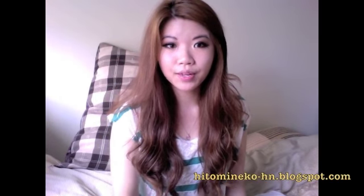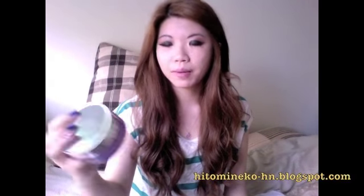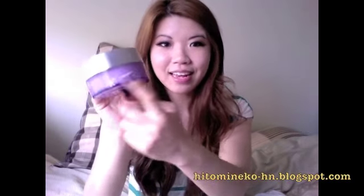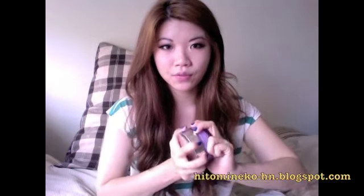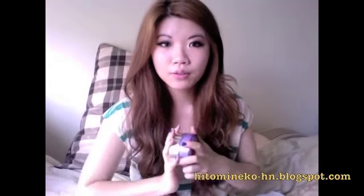Hi guys, for today's super cool review I'm going to do Clinique's Take the Day Off makeup remover. You actually cannot see anything — all the words have fallen off already because I've been using this for a while, and I've actually been using the same exact product for about a couple of years.